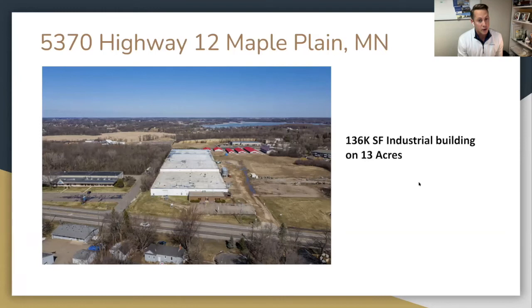Next is Maple Plain — on the more vacant end of the spectrum needing more renovation. It's a 136,000 square foot industrial building on 13 acres, and it's the largest piece of undeveloped land in Maple Plain. Maple Plain is about 10 minutes west of Wayzata, just south of Lake Independence.